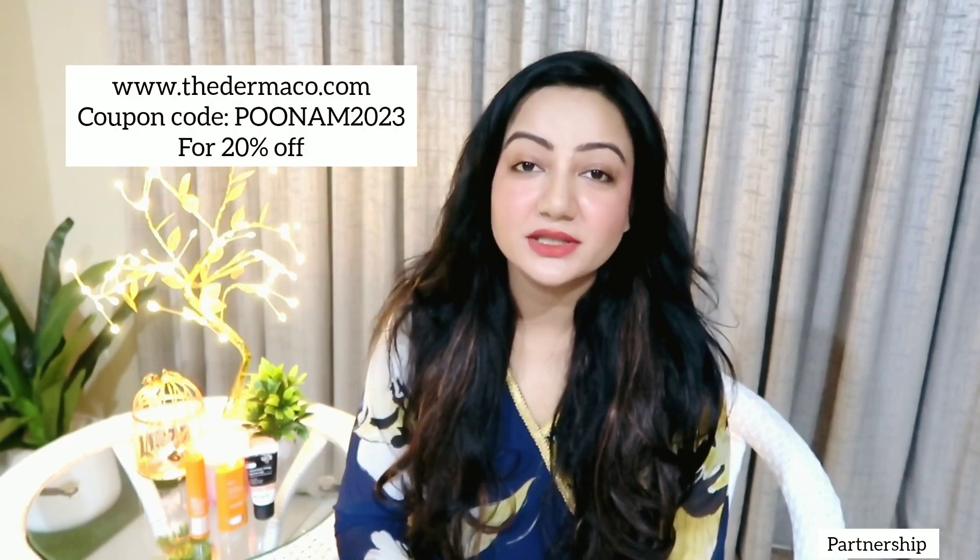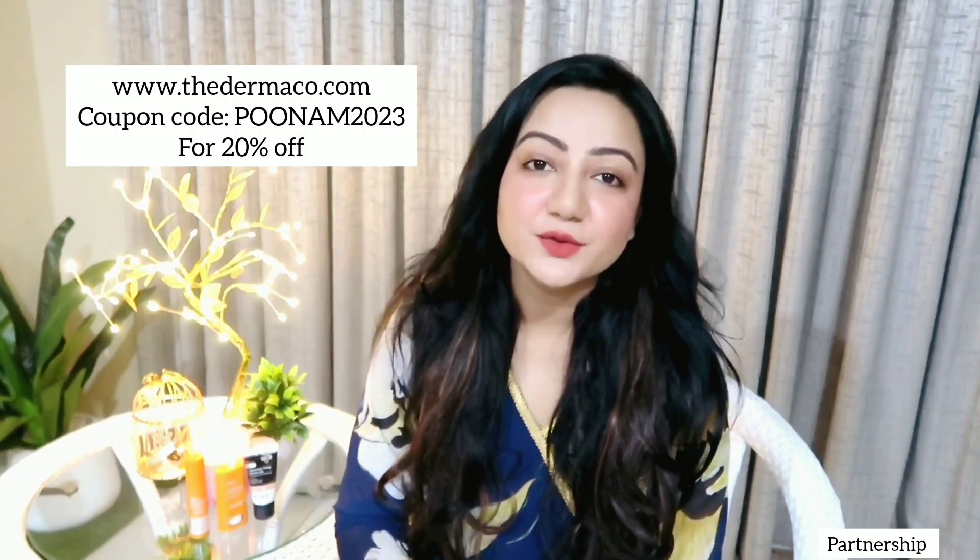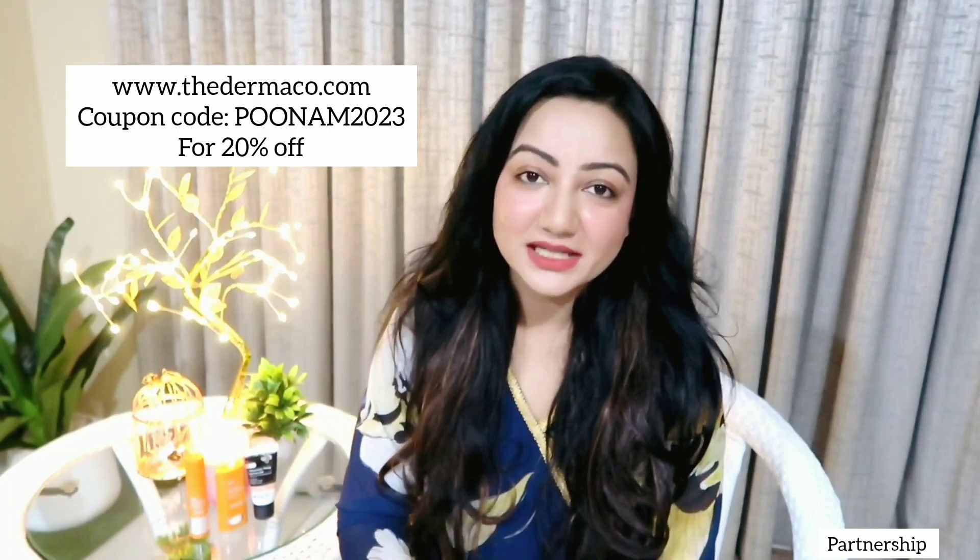The application of this powder sunscreen is very easy — you just have to twist to get the bristles out and then apply it all over your face as well as neck. All the products mentioned in today's video are fragrance-free. You can purchase them from Dermaco's official website at www.thedermaco.com and use my coupon code PUNAM2023 for a flat 20% off. These products are also available at Amazon, Flipkart, as well as Nykaa.